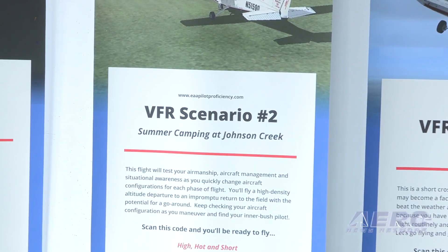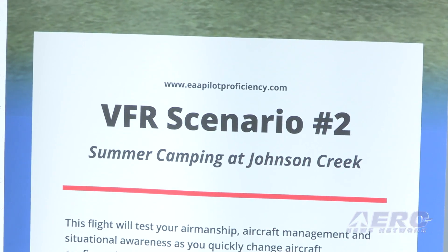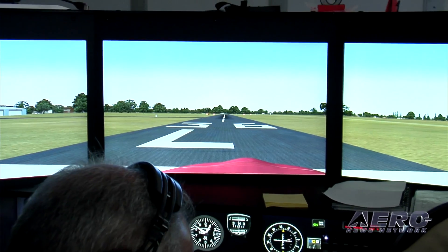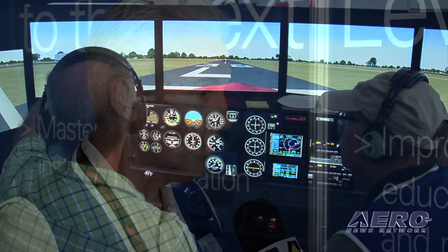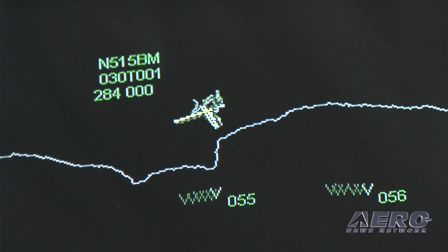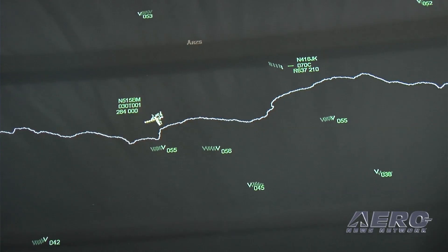One of the unique aspects about the Pilot Proficiency Center is that you are able to include live air traffic control in the simulations. In my opinion, having taught for 40 years, that adds total realism to the simulation. Before, the instructor would be the air traffic controller. Now pilots can't tell the difference between the simulated and real-world air traffic control — everything from VFR taxi clearances to IFR clearances and en-route control.